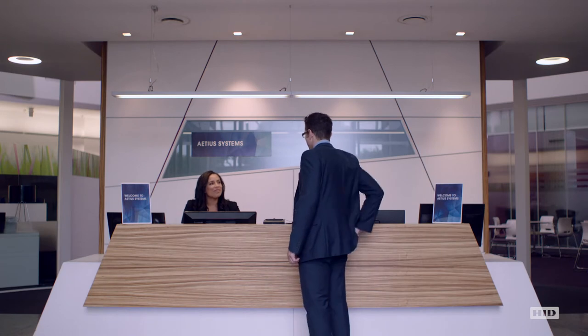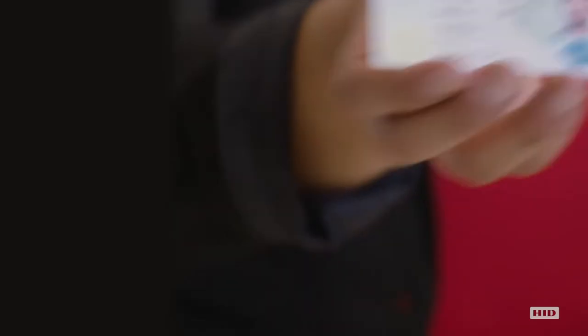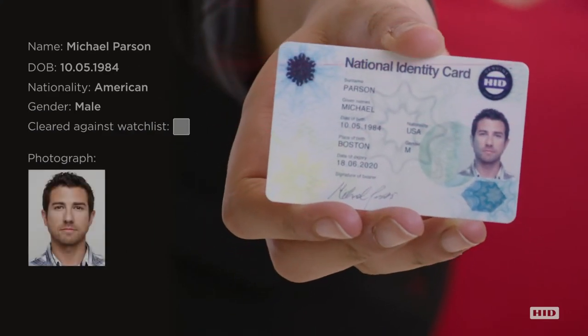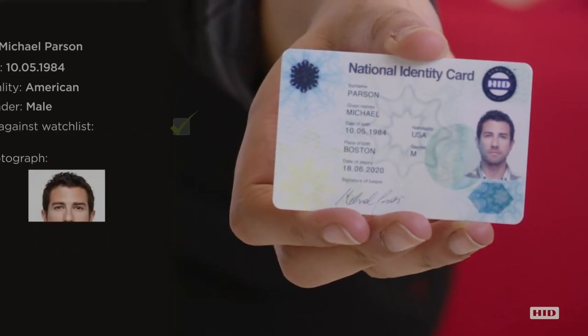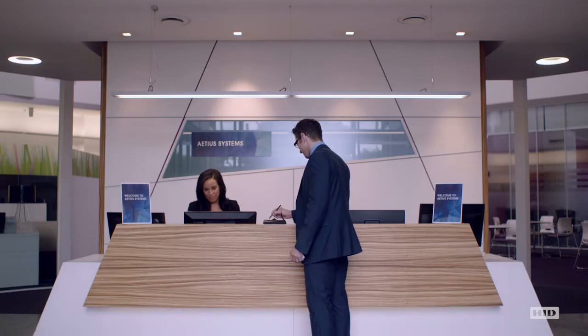You can pre-register your visitors or allow walk-in traffic, where the receptionist just needs the visitor's ID for scanning. For added security, the visitor is cleared against an internal watch list, and visitor information is securely stored.